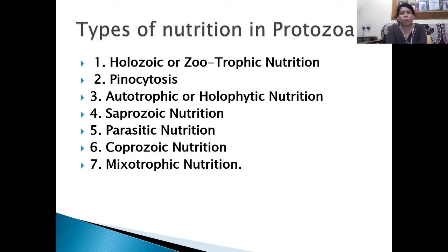The types of nutrition in Protozoa are: Holozoic, Pinocytosis, Autotrophic or Holotrophic, Saprozoic, Parasitic, Coprozoic, and Mixozoic.